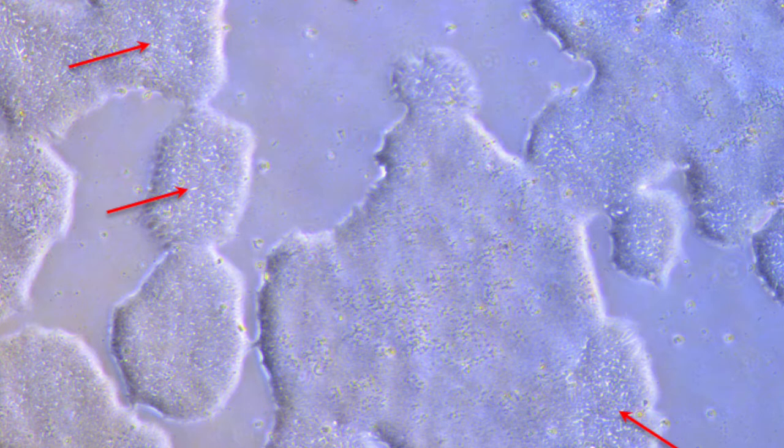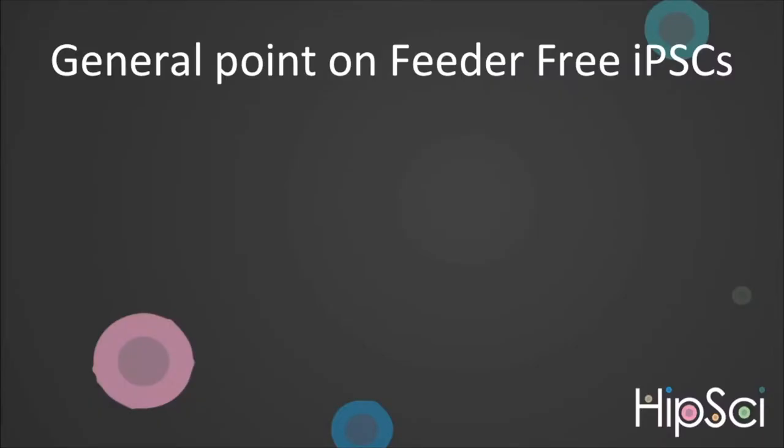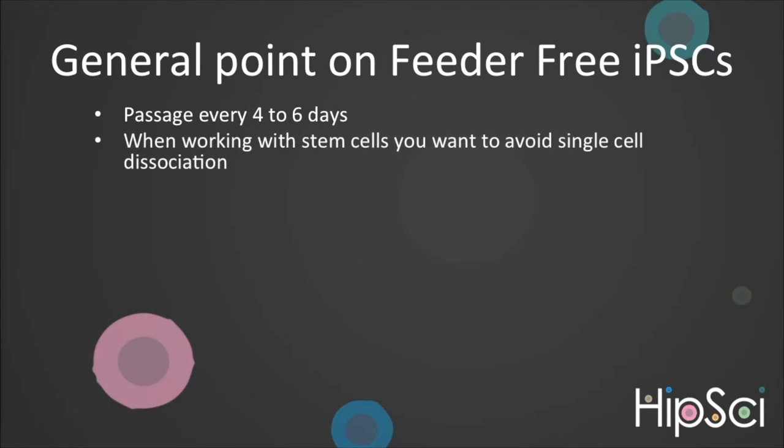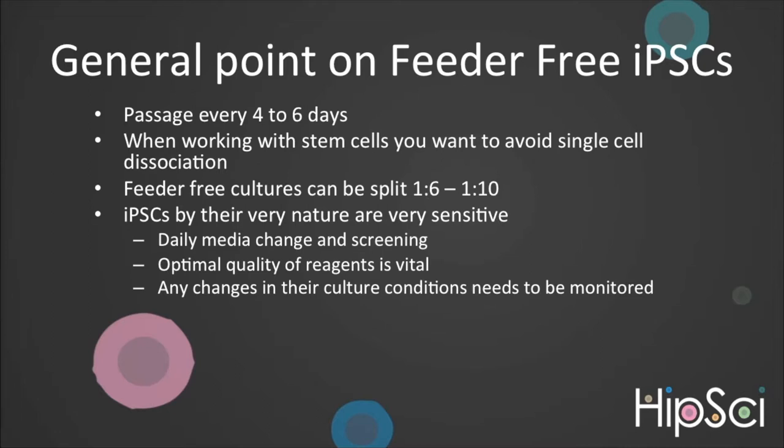Some slight differences from feeder-dependent iPSCs: feeder-free colonies take slightly longer to compact and colonies can spread more easily, meaning colonies often merge without resulting in overgrowth. Typically, colonies are ready to passage every four to six days. When passaging, it is important to not dissociate to single cells. Stem cells like to grow as colonies and single cells can spontaneously differentiate or die. Feeder-free cultures can handle slightly higher split ratios than feeder-dependents — typically we use a 1 in 6, but a 1 in 8 and a 1 in 10 should still be tolerated, dependent on the cell line. Stem cells, by their very nature, are sensitive and will readily differentiate. They require daily media change and screening.